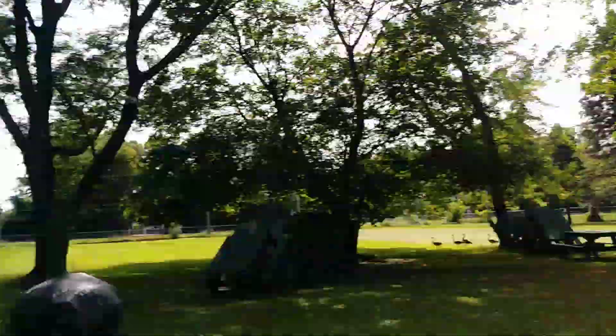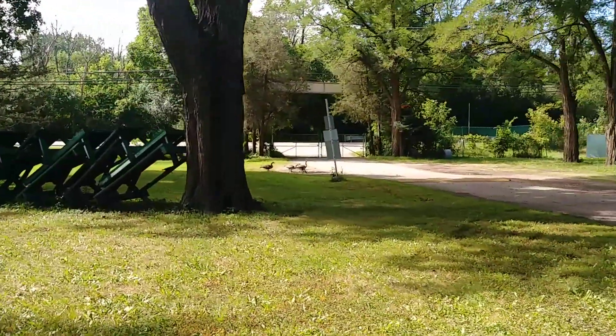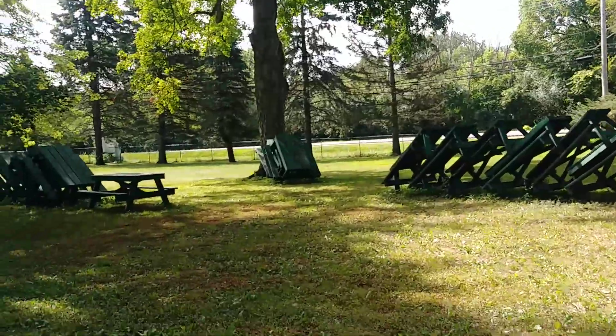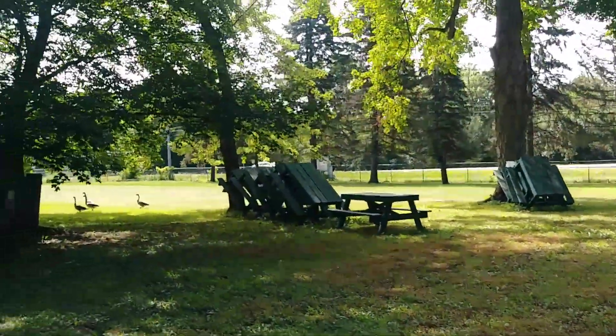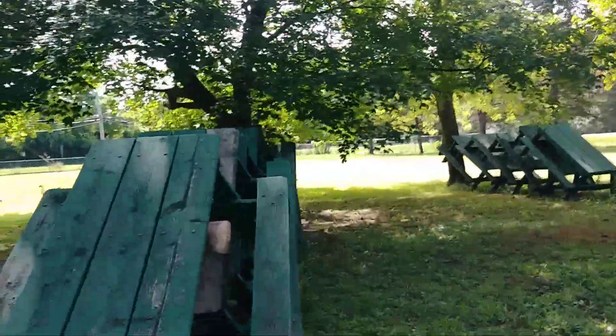Lord, if you have something better in mind, I don't want to be greedy. But this is Grove 1 here that we're looking at — these are all the picnic tables that we set up. With the Canada honkers? Yeah.